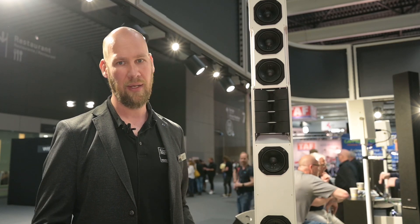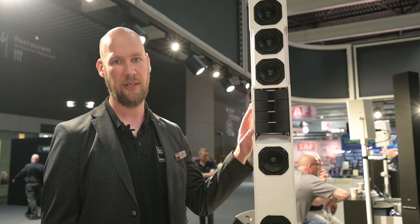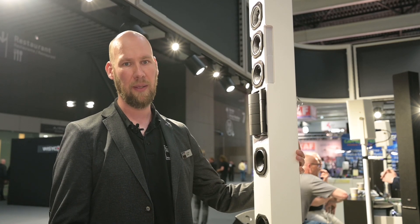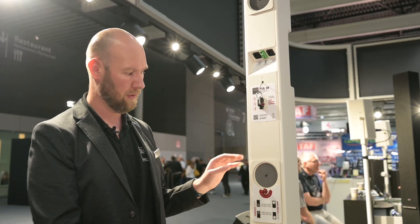The speaker also brings more features like a full cardioid setup. For example, the mid-range has a cardioid chamber right here, all passively done, reducing the backward noise for you. Also, the low frequencies are in cardioid chambers, reducing low-frequency background noise.